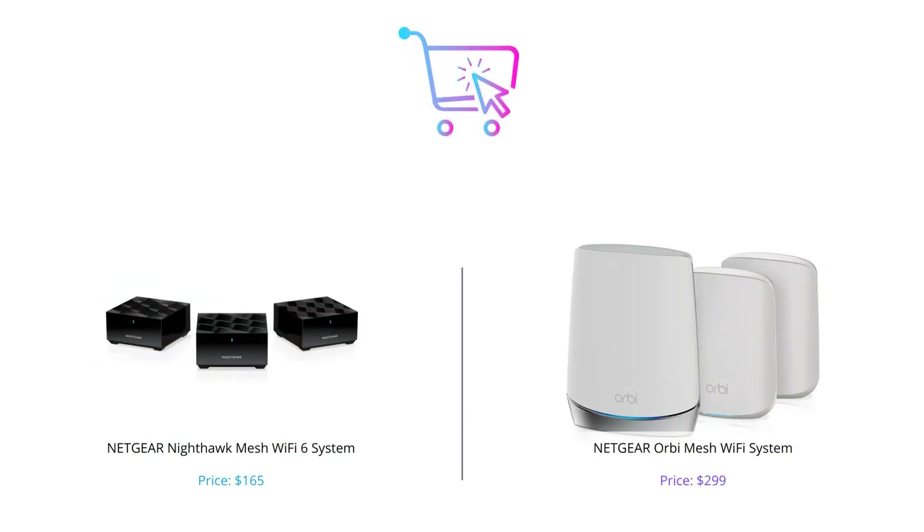That's a wrap for our comparison video between the Nighthawk Mesh Wi-Fi 6 System and the Orbi Mesh Wi-Fi System. Both products have their own unique features and benefits, so it's important to evaluate your own needs before making a decision. If you found this video helpful, don't forget to like and subscribe to our channel for more tech reviews.